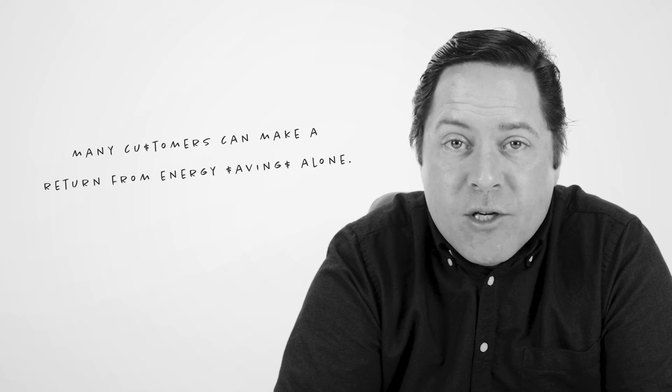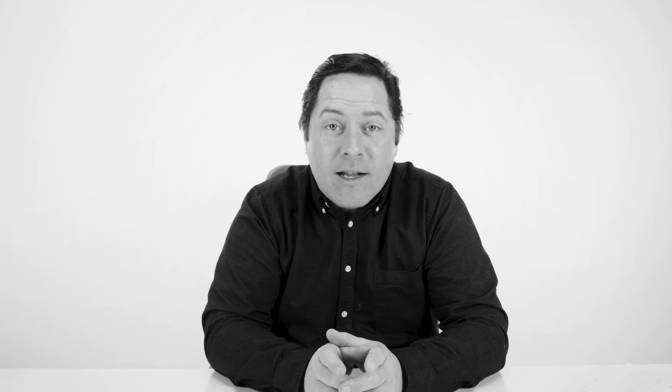In fact, many of our customers have been able to make a return on their investment in just a couple of years through energy savings alone. That's how you be green and save green.